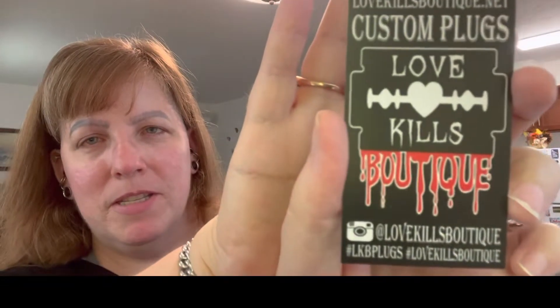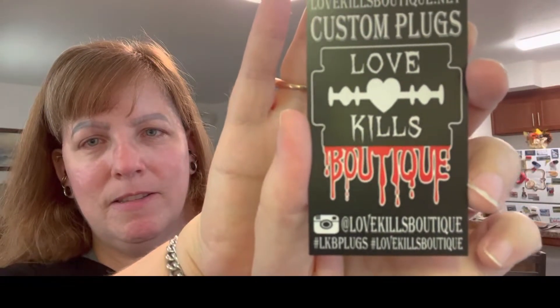I asked where she got her really cool earrings and she told me Love Kills Boutique. So I saw them on the website and — guess what — I didn't get those. I found something else that really screamed my name. Not to say I'll never get the plugs she has, because I really want them — they're actually tunnels and they're really super cool.